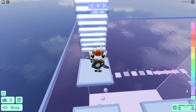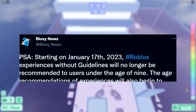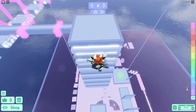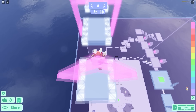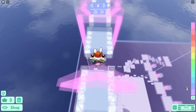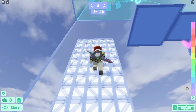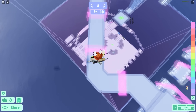Roblox announced that starting January 17th, 2023, experiences without guidelines would no longer be recommended to users under the age of nine, and age recommendations would also begin to inform search and discovery. Throughout the year the search hasn't always been great and has recommended suspicious content, but Roblox did make efforts to improve safety for younger people on the platform.